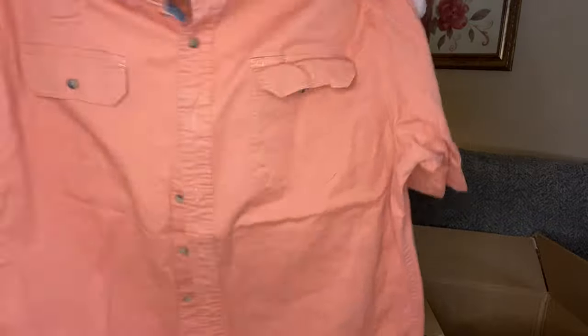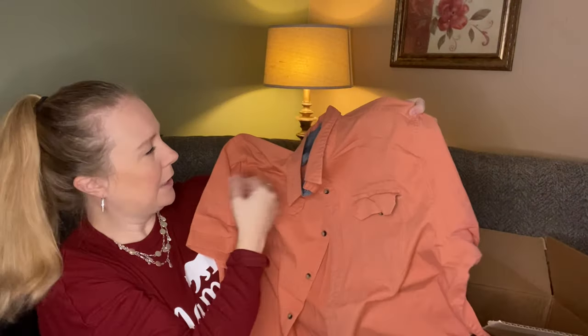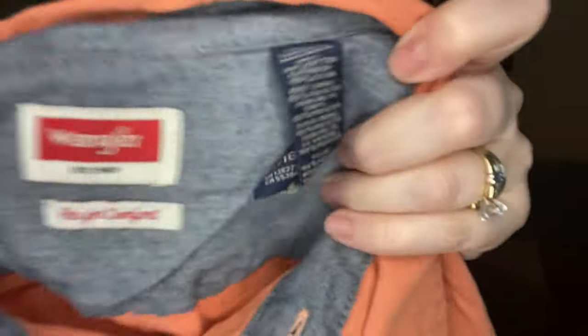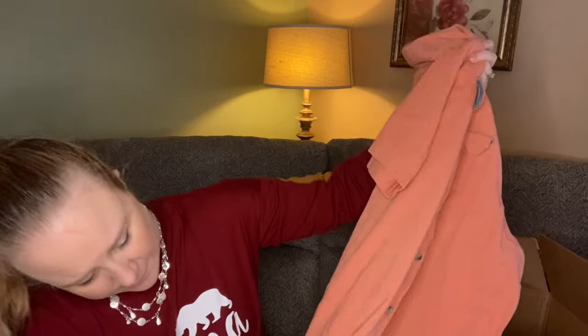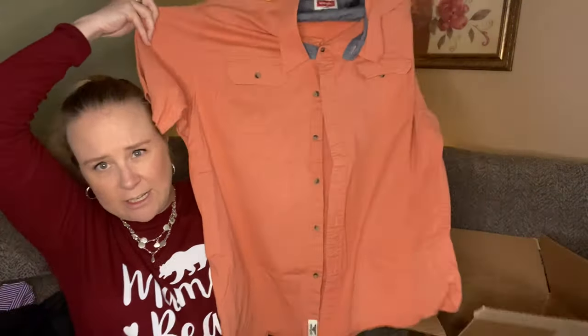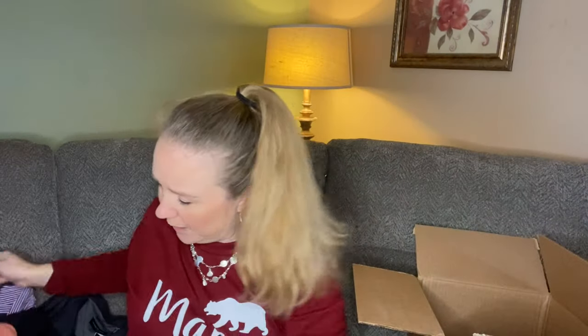The last thing we have is a Wrangler short-sleeved button down in an orangey peachy color, size XL. This doesn't seem to be in terrible condition — I didn't catch any big stains. I mainly purchased this box for the jewelry, but I'm pretty happy with the clothing as well.